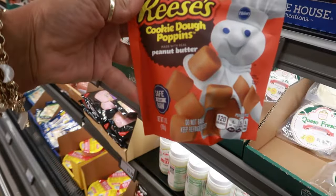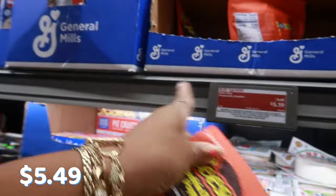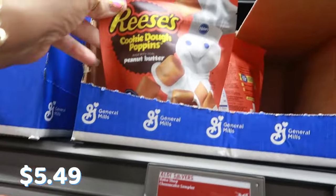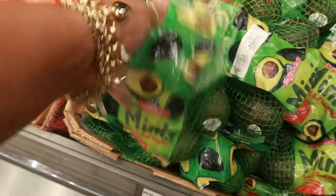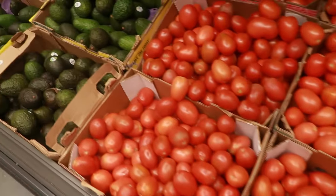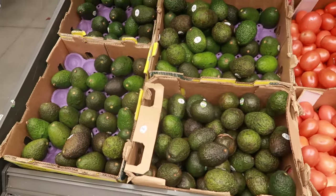Reese's cookie dough poppins made with real peanut butter — no price up here though. There's a mini bag of avocados — they are kind of small — for $3.45. Roma tomatoes are 59 cents a pound, or you can get individual avocados for 79 cents.